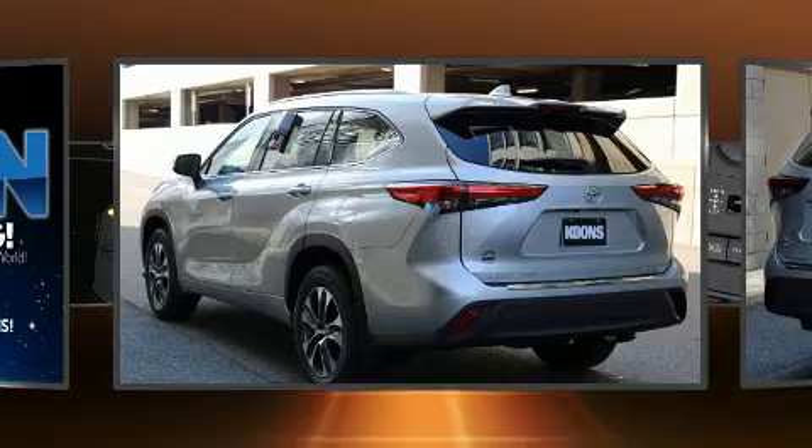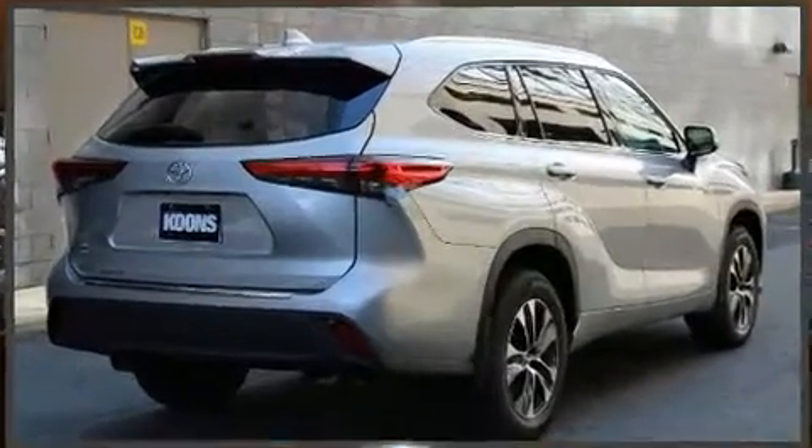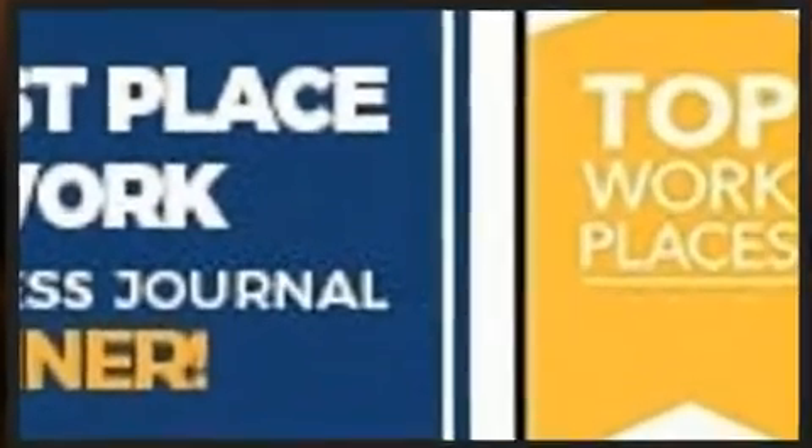It's equipped with tons of terrific amenities, but it won't break your budget. Like heated seats, a tachometer, a power seat, an outside temperature display, a power rear cargo door, remote keyless entry, and much more.